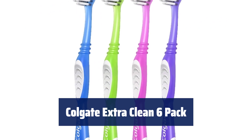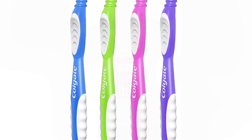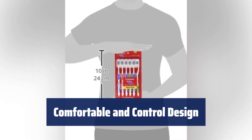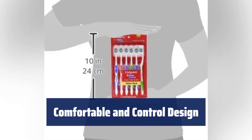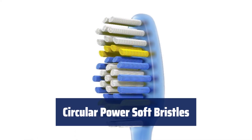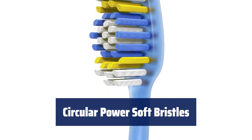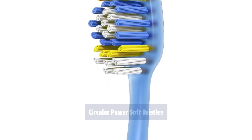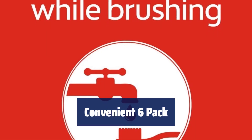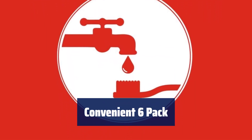Number 2. These bristles easily clean those hard-to-reach areas, ensuring a thorough clean every time. The colorful toothbrush features an easy-to-grip handle for added comfort and control while brushing. Its circular power soft bristles provide a deep clean, promoting a healthier smile with each brush. With the Colgate Extra Clean 6-Pack, you can easily replace your soft toothbrush every three months.